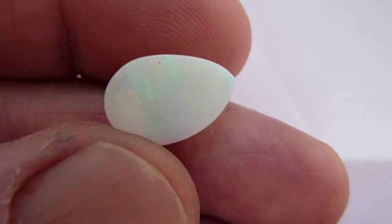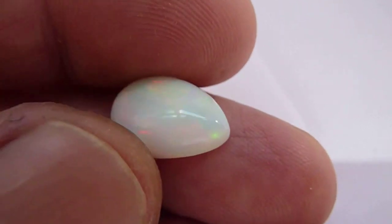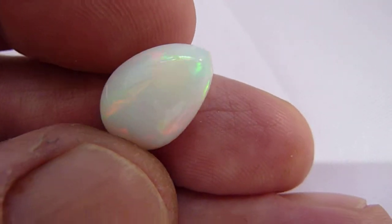The stone has been polished and is ready to be set in jewellery. Wonderful piece.